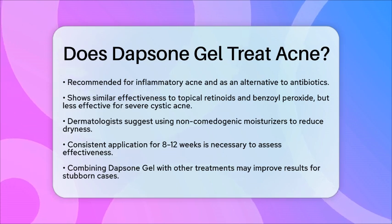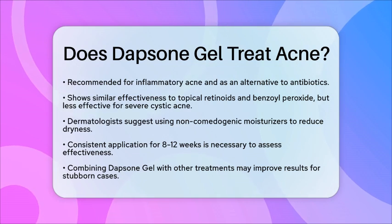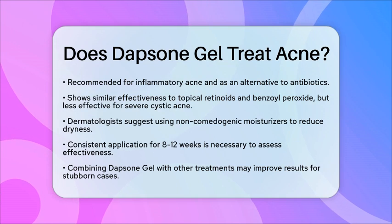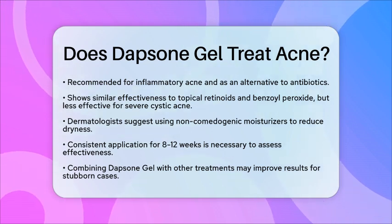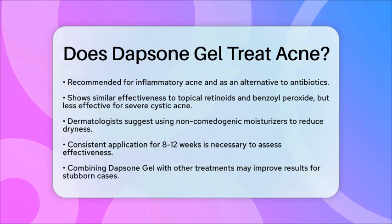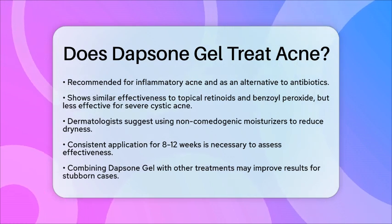Dermatologists often suggest pairing Dapsone Gel with non-comedogenic moisturizers to help minimize dryness. Consistent application for at least 8 to 12 weeks is necessary to evaluate its effectiveness. For more stubborn cases, combining Dapsone Gel with other treatments like clindamycin or adapalene may yield better results.